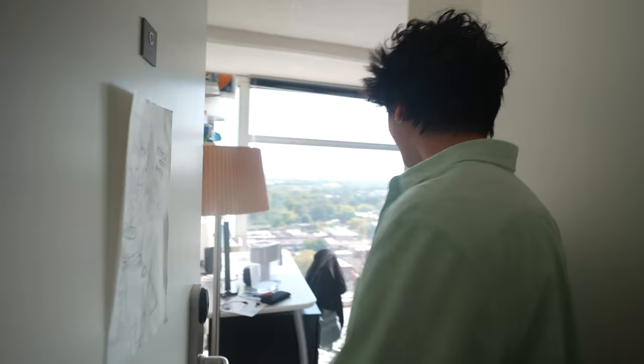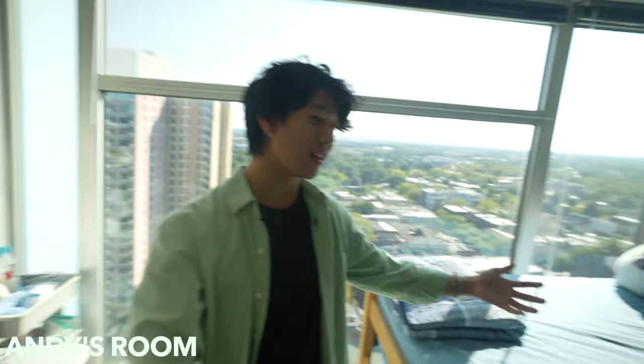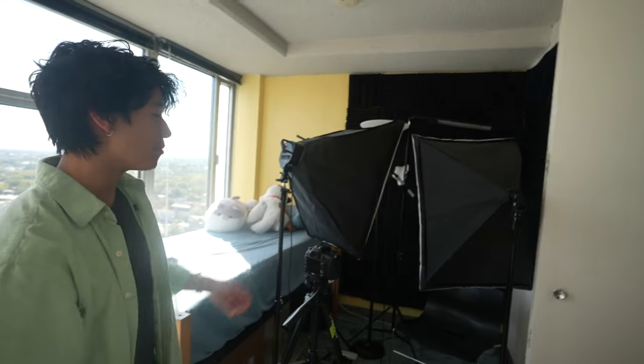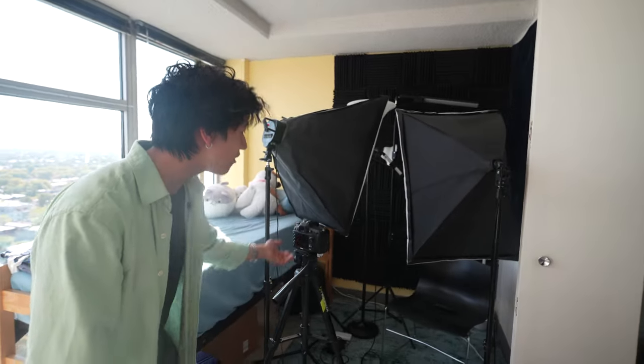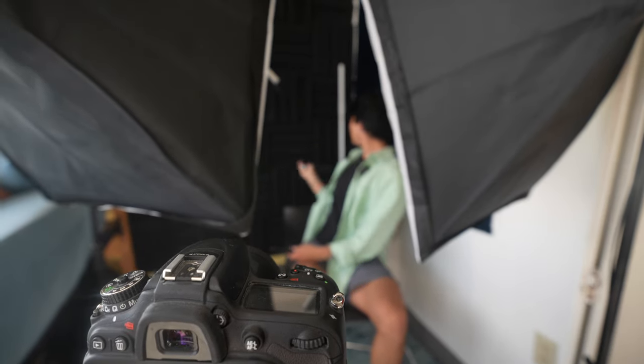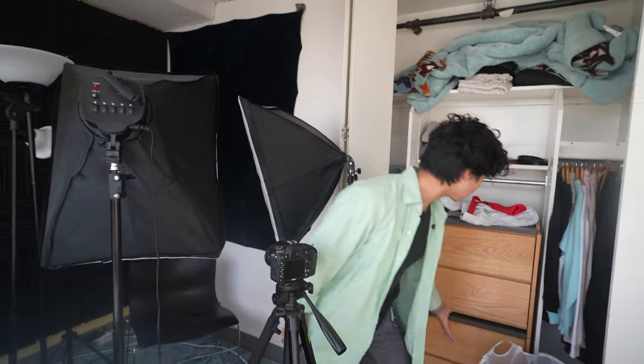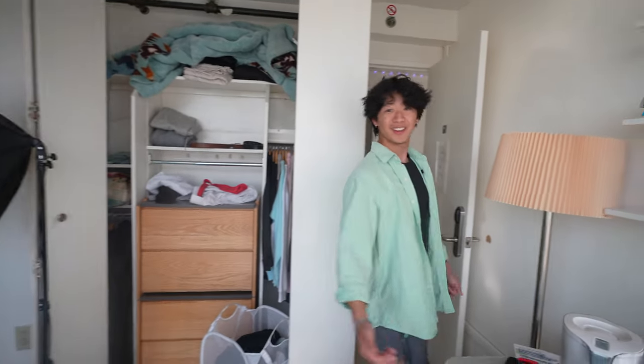We're moving over to the other side now — this is Andy's room. Come on in. This is where the magic happens, not the bed, but this area here. He's got his camera, he's got a studio here. He's got his bed here for whenever he goes to sleep and other things, but I really like his room. Then you've got his closet with his clothes. We don't have to delve too much into his personal life, but that's his room.